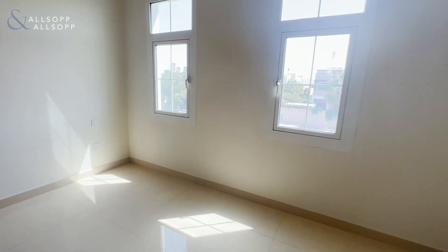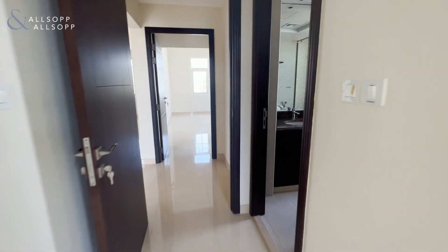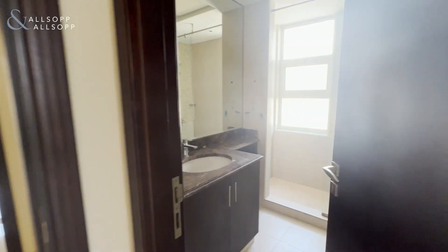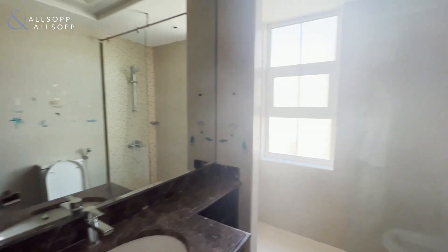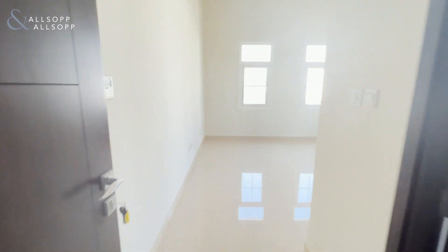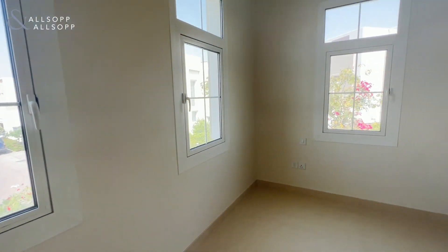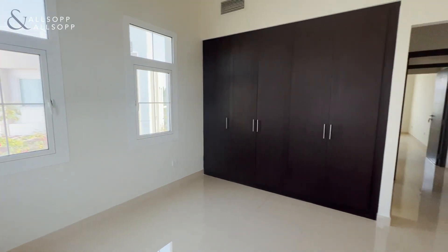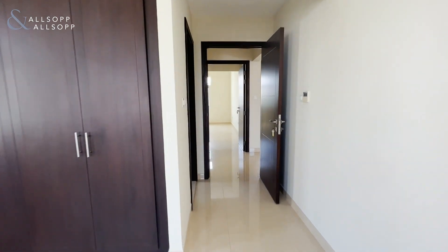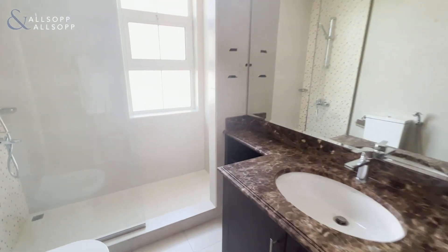Bedroom two — all bedrooms have built-in wardrobes and ensuite, and of course the ensuite bathroom.